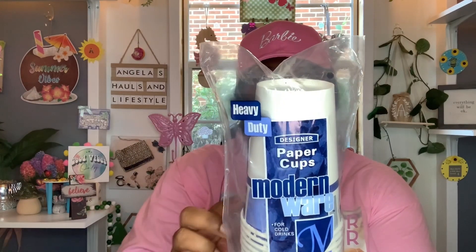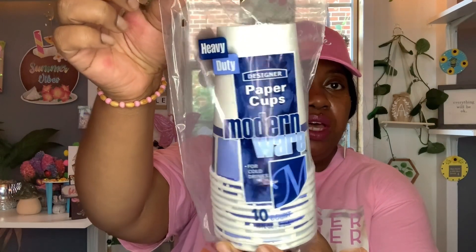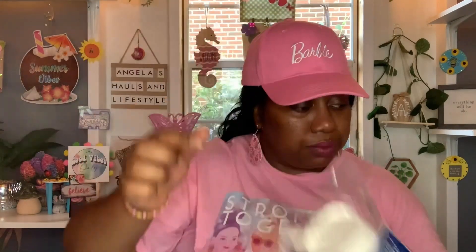The next food items are not food items but they are food related — they're kitchen items: things you need to eat your food on, drink your drinks in, and eat with. So we picked up these heavy duty designer paper cups, modern wear for cold drinks. You get 10 cups, 16 fluid ounces, extra large, ultra strong for cold drinks — certified sustainable forestry sourcing. We got one pack of those.